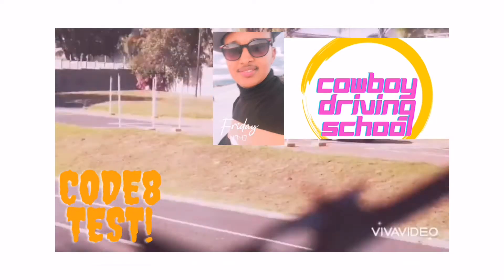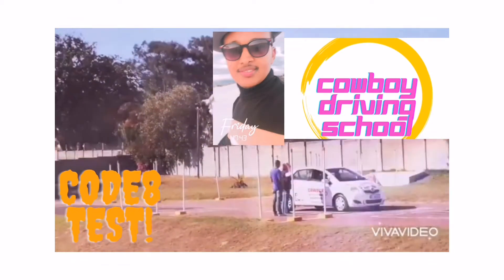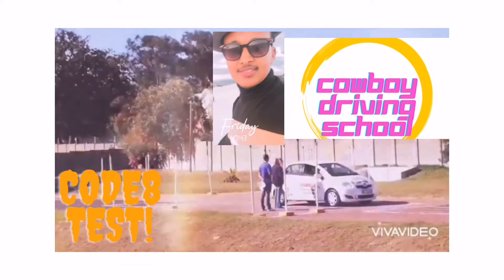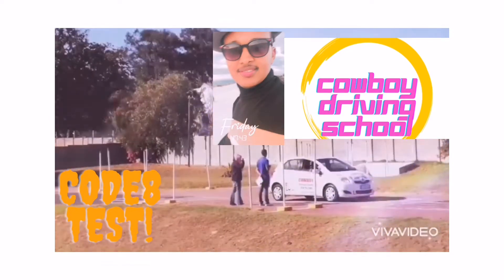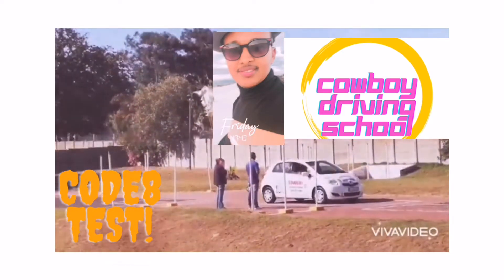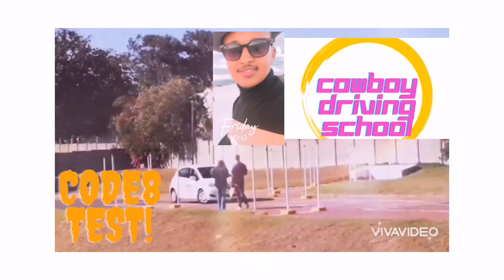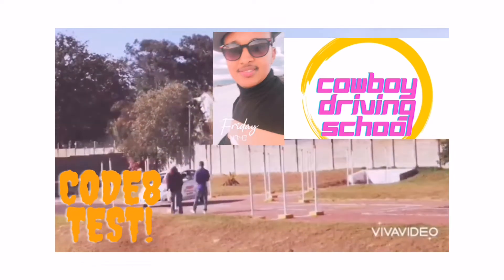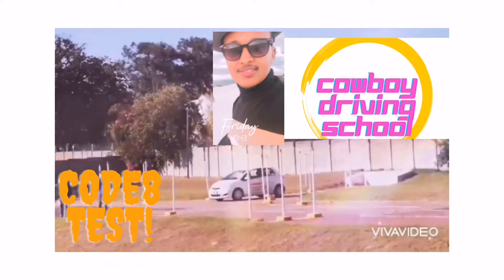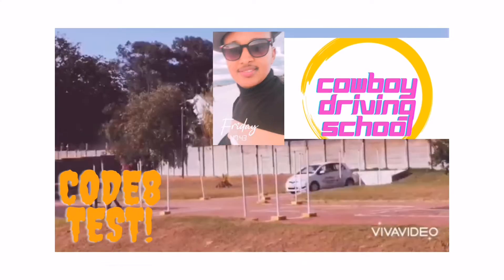Now she's going to do the alley dock from the left side. Unfortunately I was recording a little bit far from where the test is taking place. She checked half observation to the left, indicated to the left, then selected reverse gear. She checked for full observation, and before she locked the wheel she checked the blind spot again. Once she sees the straight line from the right, she would stop parallel to the fifth pole.